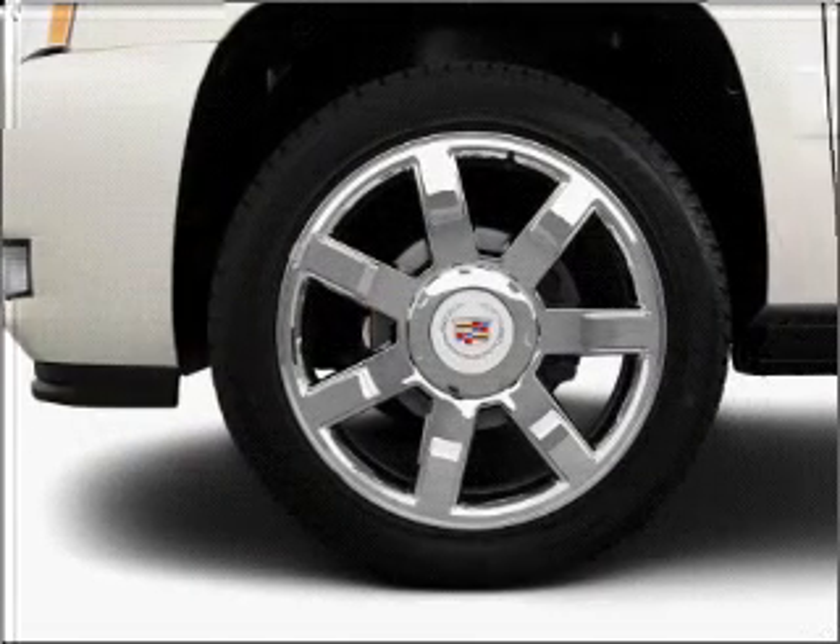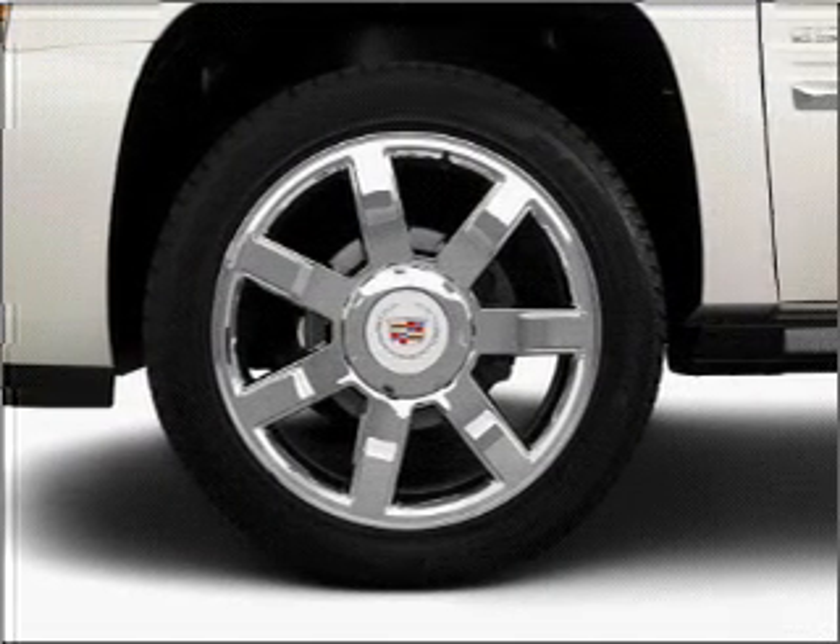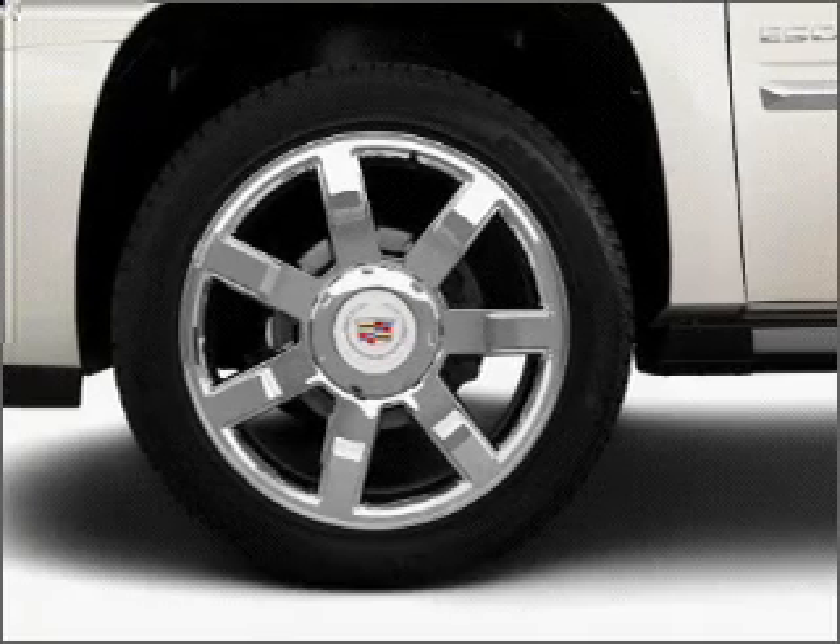Reach your destination effortlessly with GPS navigation. Premium wheels lend a distinctive appearance.